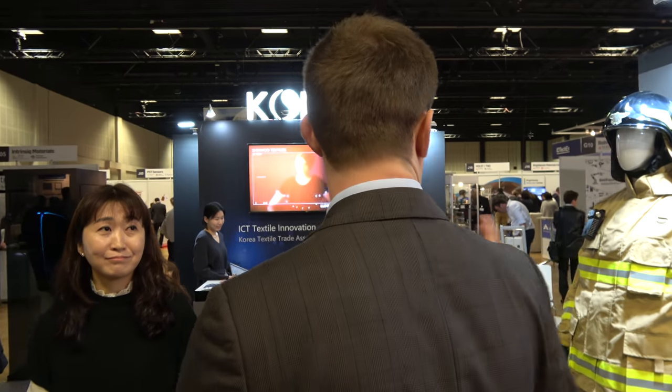Hi, we're here at the IDTechX show in Berlin, looking at this booth with innovation from textiles in Korea. Perhaps you can introduce who you are and tell us a bit about the company. Korea Textile Trader Association supports several textile companies developing e-textile products in Korea. Perhaps we could take a little walk around the booth and see what you're showing.